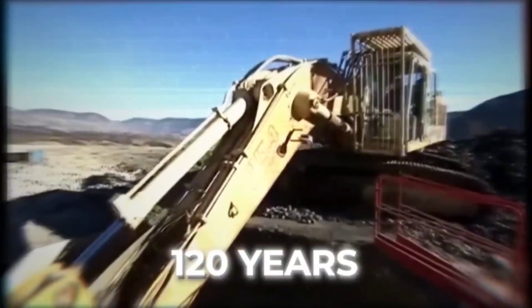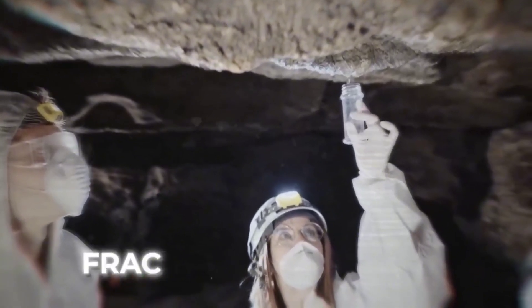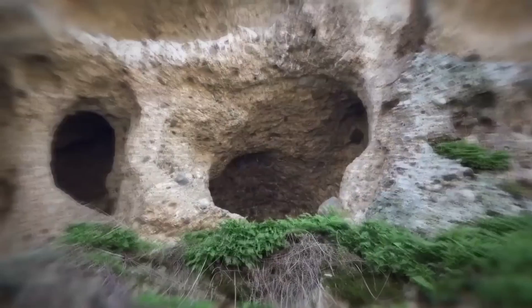Construction of the bridge started in October 2001, and the bridge was being built to last 120 years. Work began with laying the foundation of the pillars, but bad news soon came from geologists, who informed the team that there was fractured limestone beneath the area, which had already caused many empty spaces between the stones.